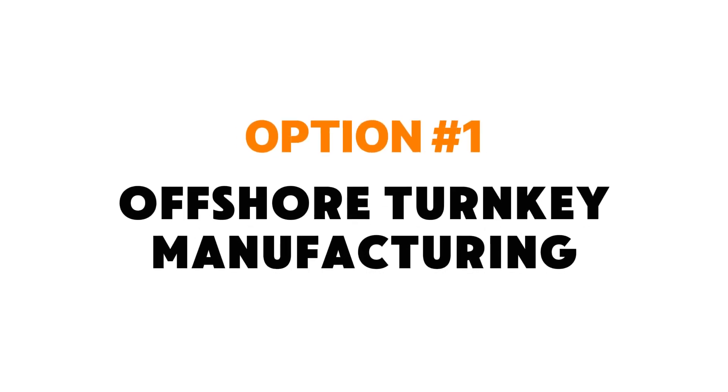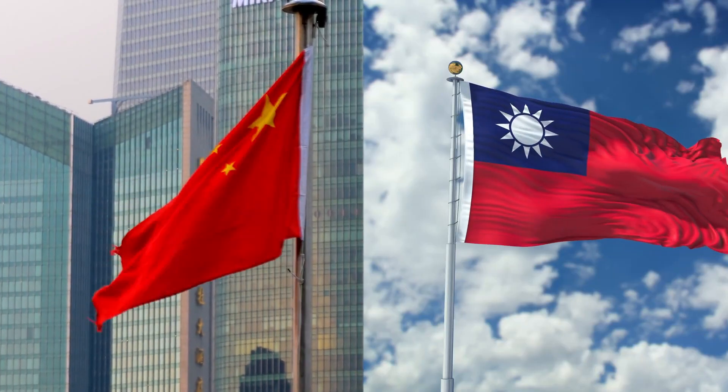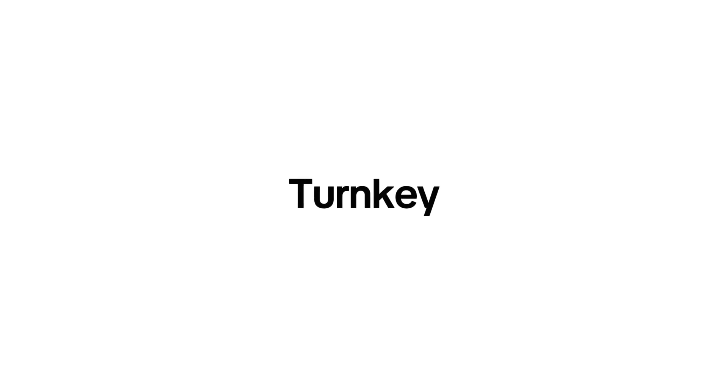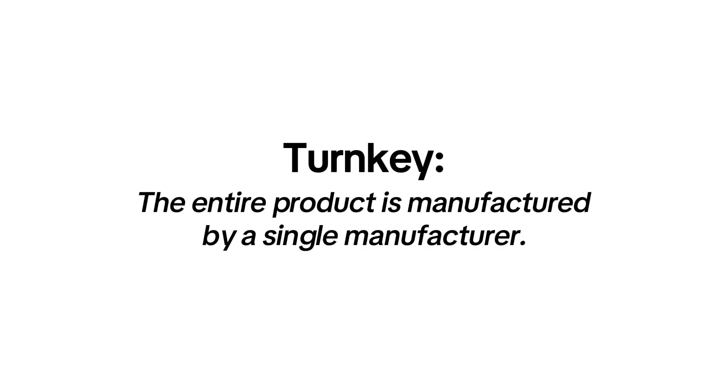The first strategy is offshore turnkey manufacturing, which for electronic products usually means China or Taiwan. The term turnkey simply means the entire product is manufactured by a single manufacturer. This option has the advantage of being the lowest cost, but it's also the most challenging to properly oversee and manage.